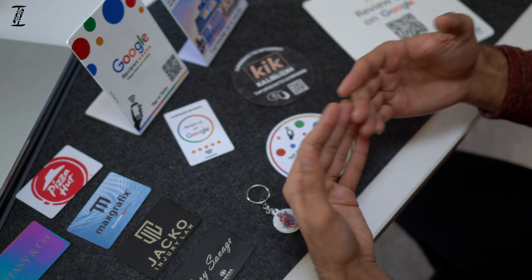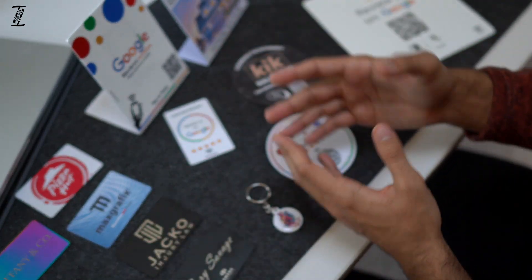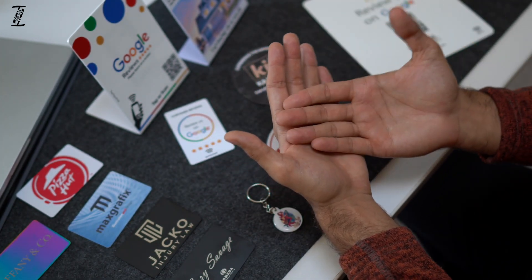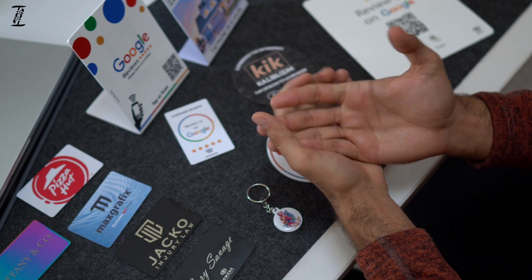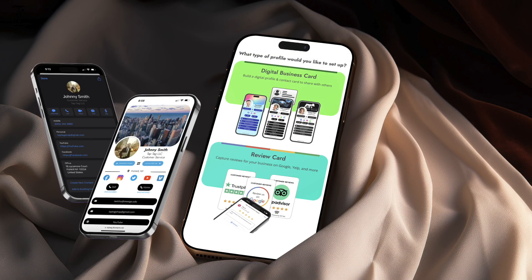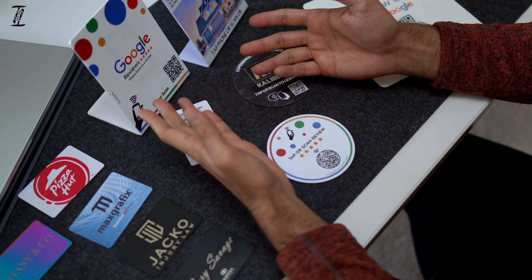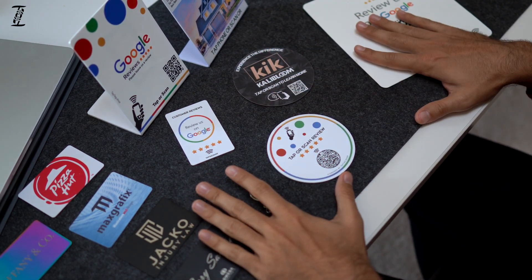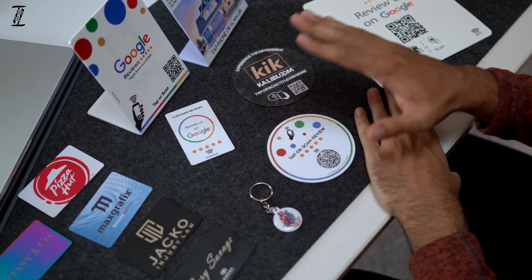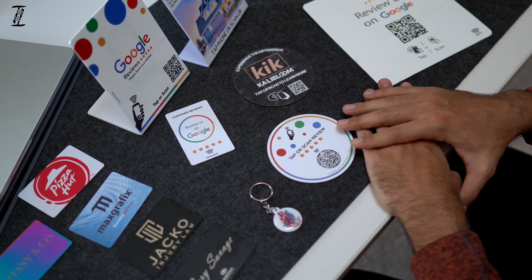When your Tap Tag first arrives — whether it's a sign, a keychain, a card, or anything — it comes with directions. All you do is tap it for the first time, and you get to set up a free account. You choose whether you want it to be a business card to transfer contact information, or a review card to transfer review information. That concludes our overview. Tap Tag has about 40-plus different items to choose from — they're all tappable, all have the ability to have a QR code, and most can be customized.